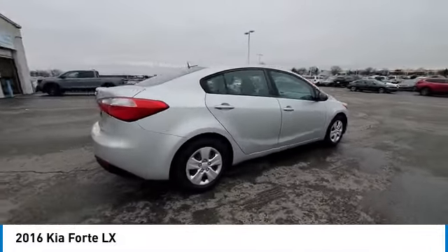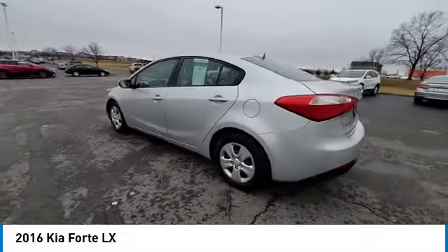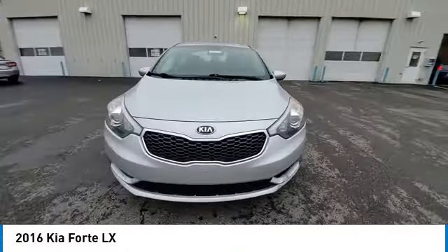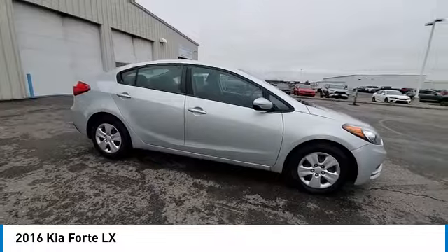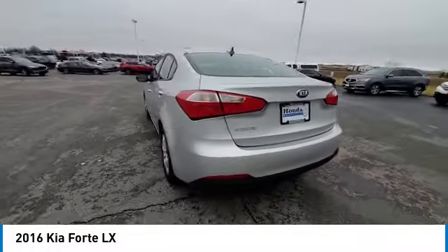This vehicle has less than 70,000 miles. Here are some of this vehicle's great options: tire pressure monitor, heated mirrors, brake assist, traction control, stability control, remote trunk release, front-wheel drive, steel wheels, four-wheel disc brakes, tires, front all season.